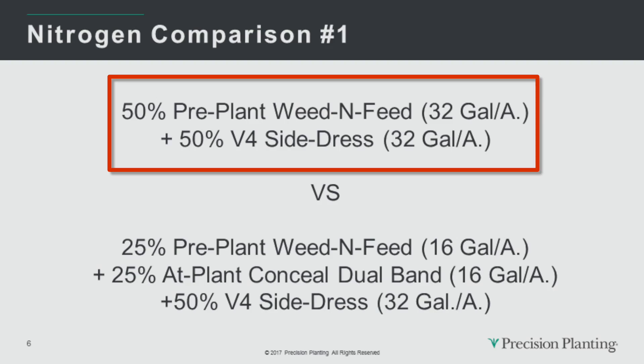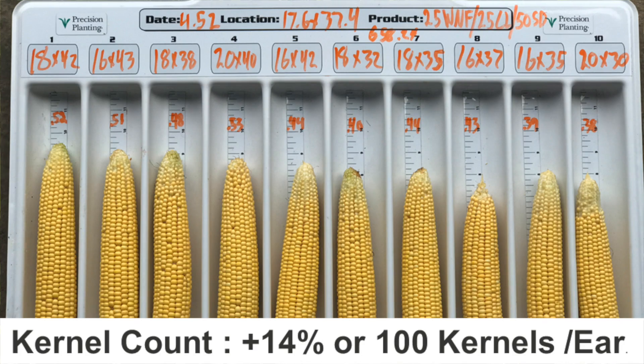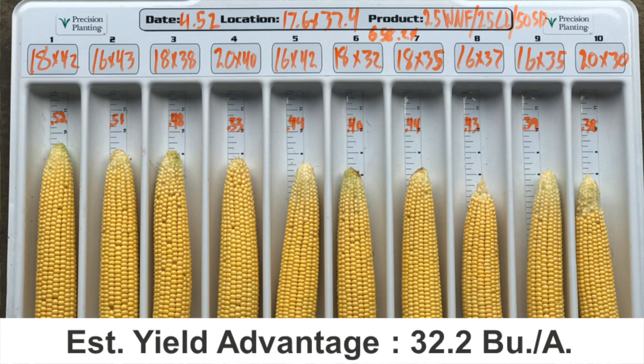The first yield estimate is from one of my own on-farm trials in a continuous corn rotation with a total applied nitrogen program of 225 pounds per acre. Our typical nitrogen program is a 50-50 program where 50% of the N is applied as a pre-plant weed and feed and the remaining 50% as a side dress — all with liquid UAN 32%. This spring I used Conceal to implement dual banding of nitrogen on the planter, replacing half of my original pre-plant weed and feed with dual band Conceal — about 25% of my total nitrogen. Compared to my normal program, Conceal dual band nitrogen shows an increase in kernel count of about 14%, which is about 100 additional kernels per ear, potentially yielding an advantage of over 30 bushels per acre.